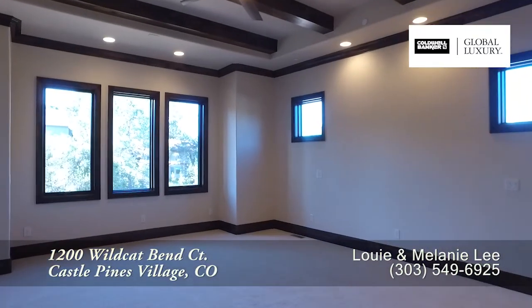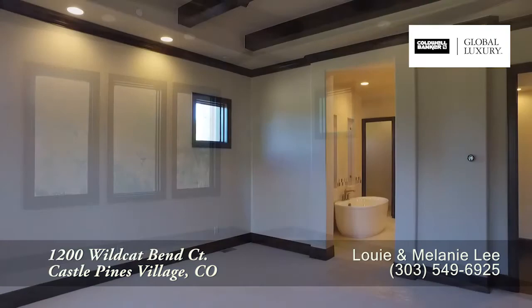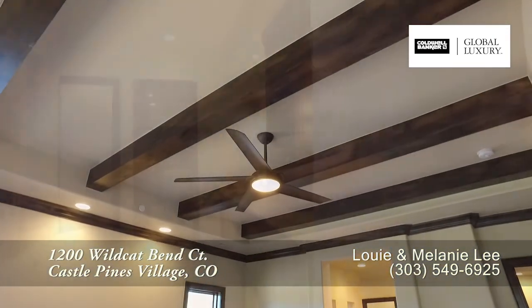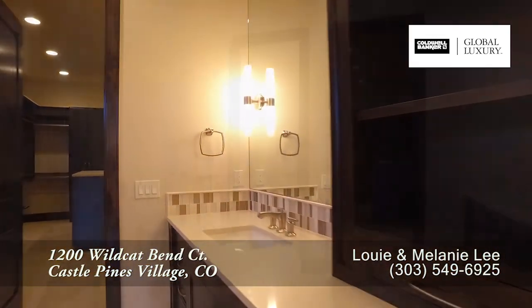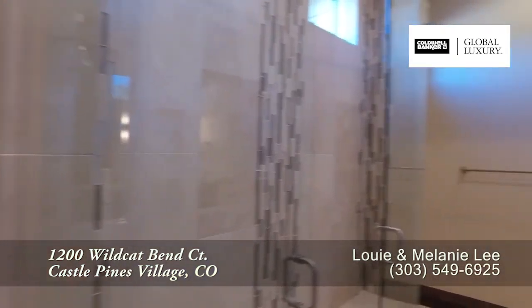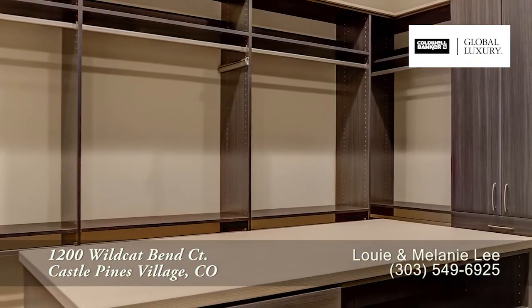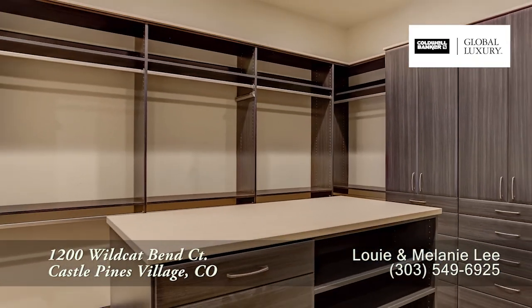Back inside and just past the living room, you come to the main floor master retreat. You'll notice the exposed beams in this large master bedroom. The five-piece master bath boasts dual sinks, a deep freestanding soaking tub, and a walk-in shower with two entrances. You'll also find that the master closet is quite spacious with numerous built-ins.